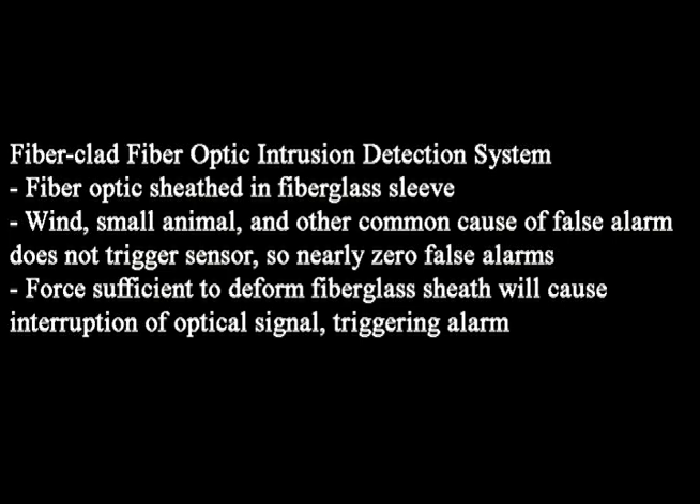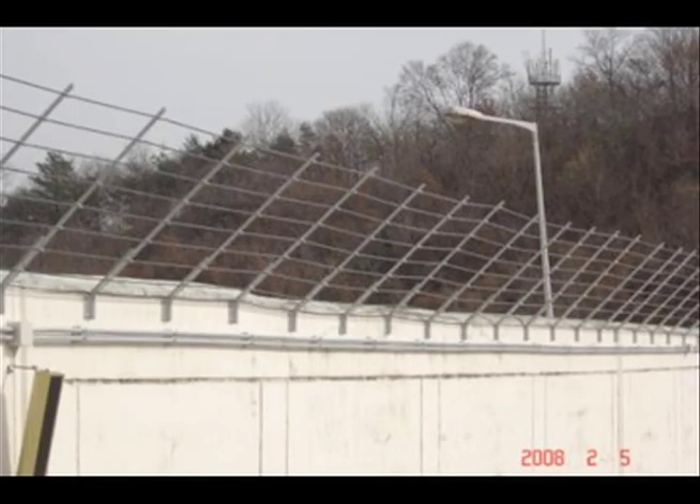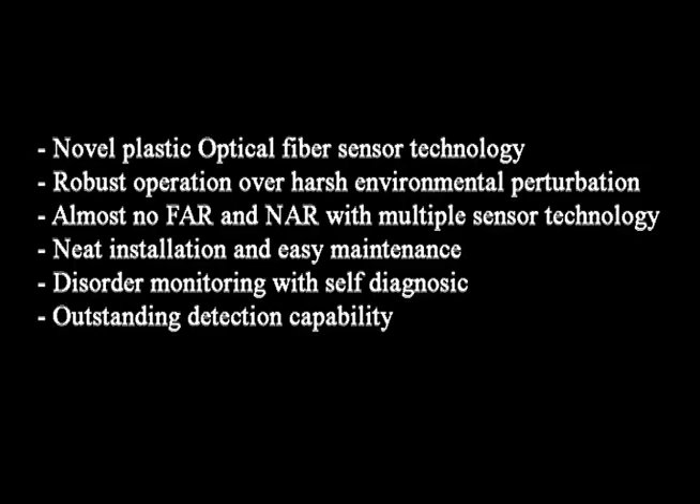With a fiber clad fiber optic intrusion detection system, the fiber optic is sheathed in a fiberglass sleeve. Wind, small animals, and other common causes of false alarms do not trigger the sensor, resulting in nearly zero false alarms. It requires a force sufficient to deform the fiberglass sheath to cause interruption of the optical signal and trigger the alarm. This is a novel plastic optical fiber sensor technology which provides robust operation over harsh environmental perturbations.